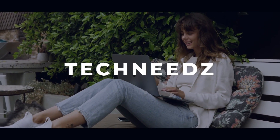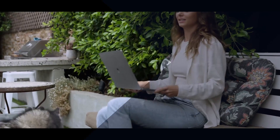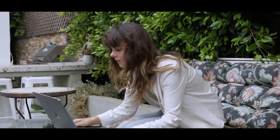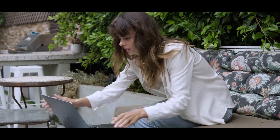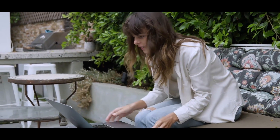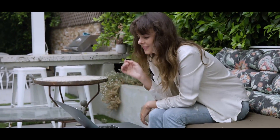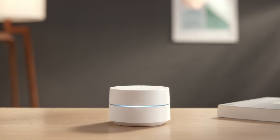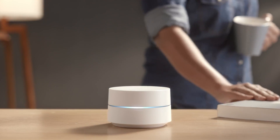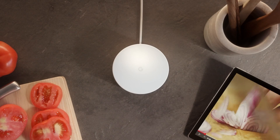What is going on everybody, this is Laserball coming from Tech Needs. Today we're going to be talking about what the best Wi-Fi 6 mesh network system is going to be for 2021. You're definitely going to want to bookmark this video because we are going to be updating this every two months as new systems come our way.